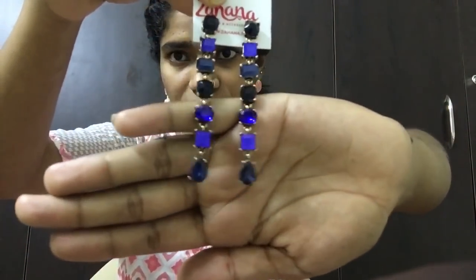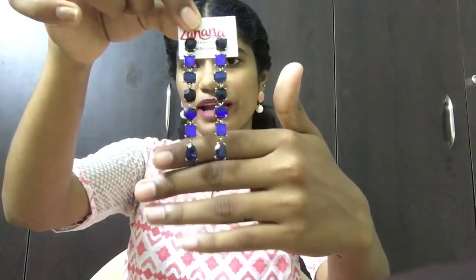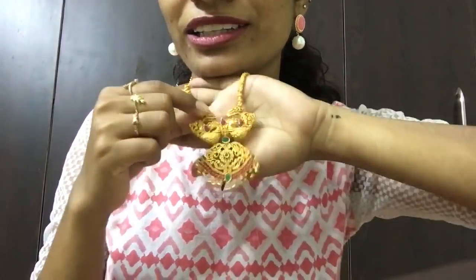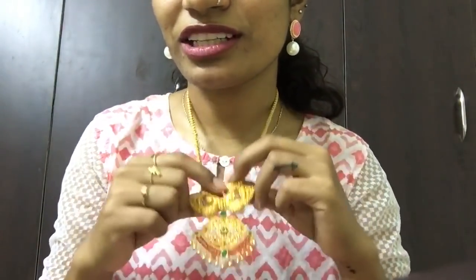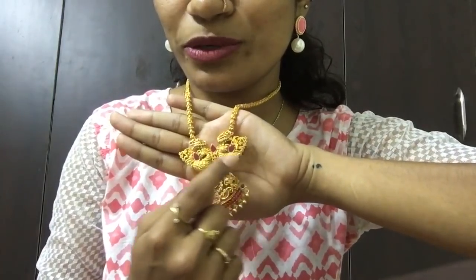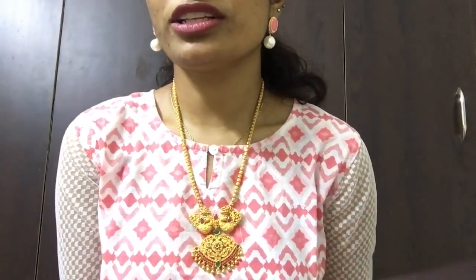So next ones are these — nothing too special, but you can wear them on western outfits; they look good on black or blue. So the next one is this long neckpiece. I really like the quality — this is with a matte finishing. It has got red and green stones with two peacocks. I really, really like the quality of this. I think I'm going to purchase this from Zahana. I feel the price of this on Zahana is very reasonable. I can't give you the proper price because these were bought on sale.